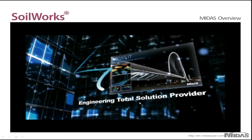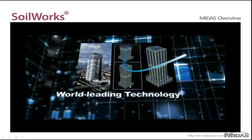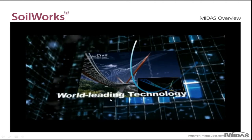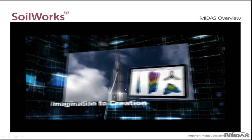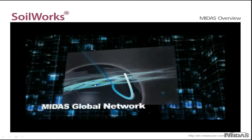We're total solutions providers. We pride ourselves on being able to provide solutions to any projects or problems that engineers may face. Our technology is world leading, and many industry leaders use our technology for landmark projects. Our software provides the tools necessary to help engineers make their visions a reality — from imagination to creation.